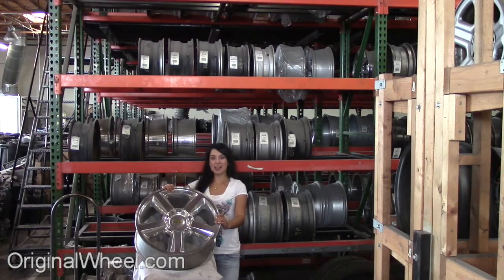Welcome to OriginalWheel.com. Are you in search of factory original Chevrolet truck wheels? OriginalWheel.com has used Chevrolet truck wheels. Just click on the link right here — it'll take you directly to the OriginalWheel.com website.